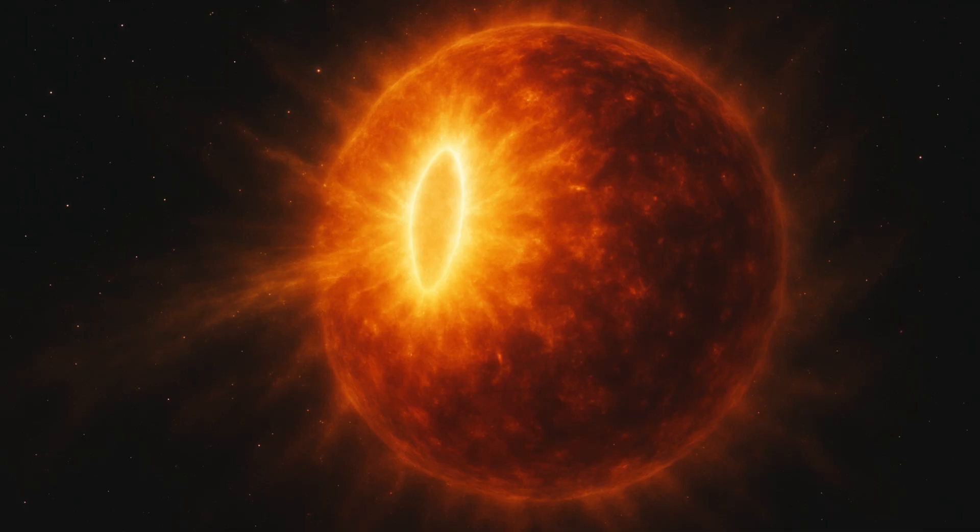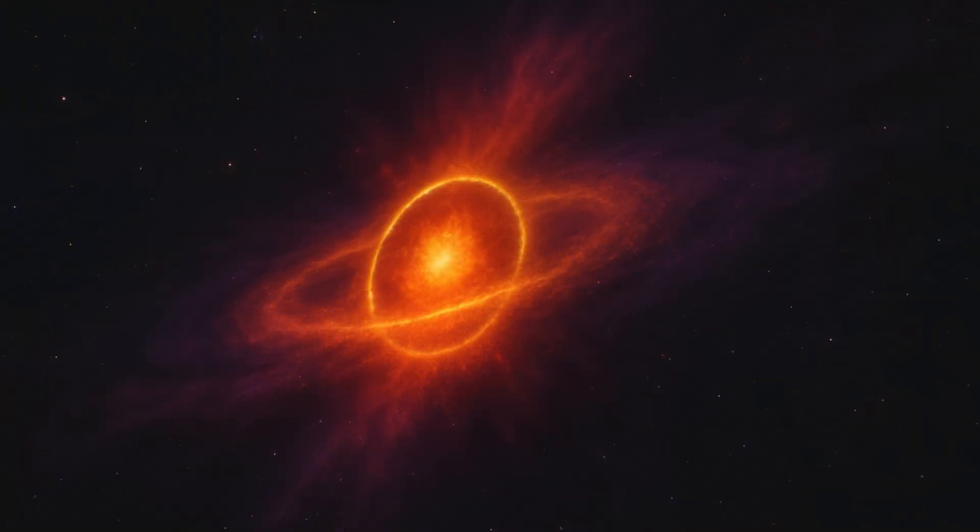Supernovas are a cosmic occurrence that happens after a star dies. While the star's surface was undergoing an agonizing end, ESO saw the shape of a supernova at its earliest, ephemeral stage. The finding was published in Science Advances on November 12.